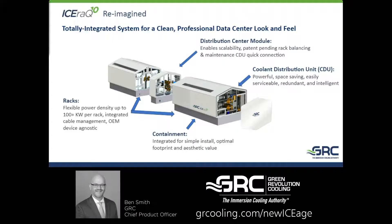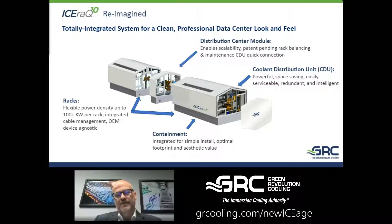The distribution module completes the flow of the coolant and allows some scalability. We talk about a two-to-four rack system — we can ship this as a duo. If you need super high density racks, you can have two racks with a CDU and a distribution center module. Later on, if you have extra capacity or if your densities are going to be a little lower, you can make it a four-rack system by simply snapping two other racks right onto the end.